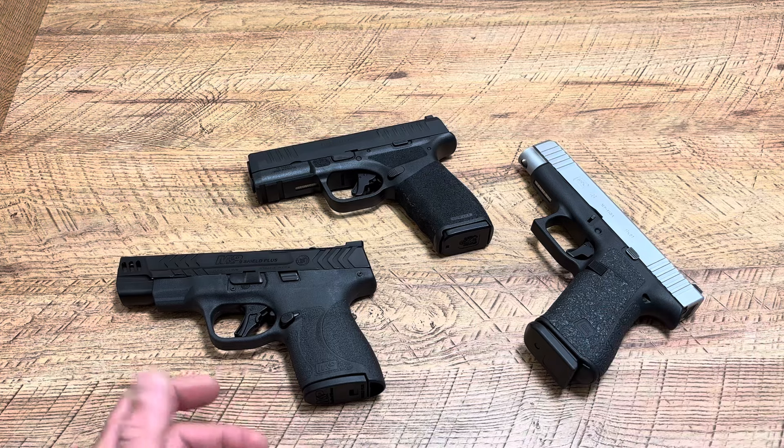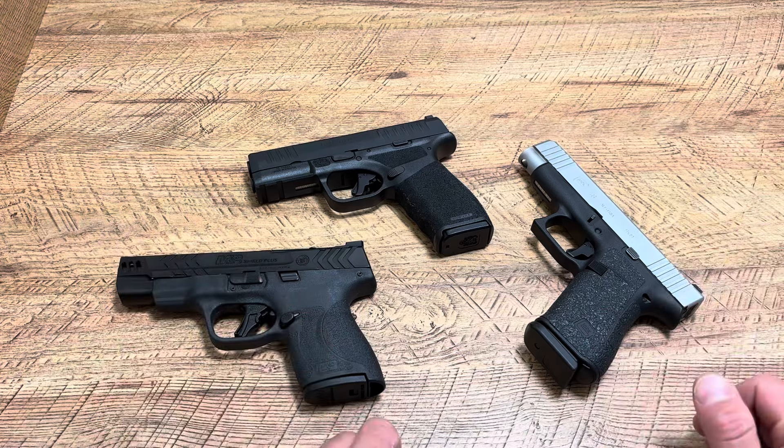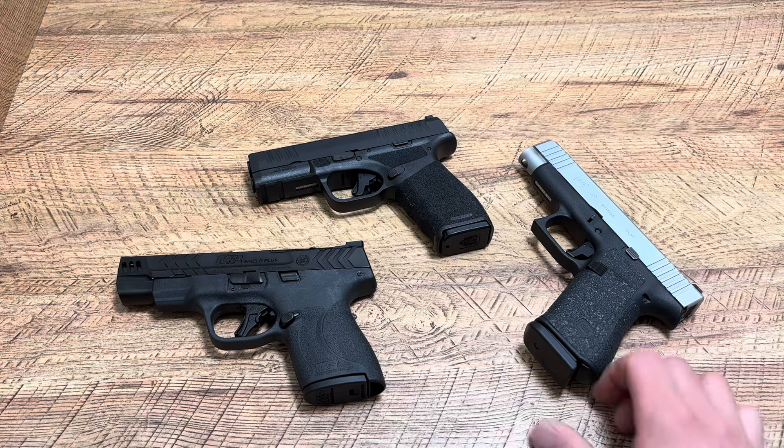What's up guys, Spin Firearms here, and today we're going to be discussing three handguns that I think are at the absolute top of the concealed carry market, that at the same time you are not paying an arm and a leg for.